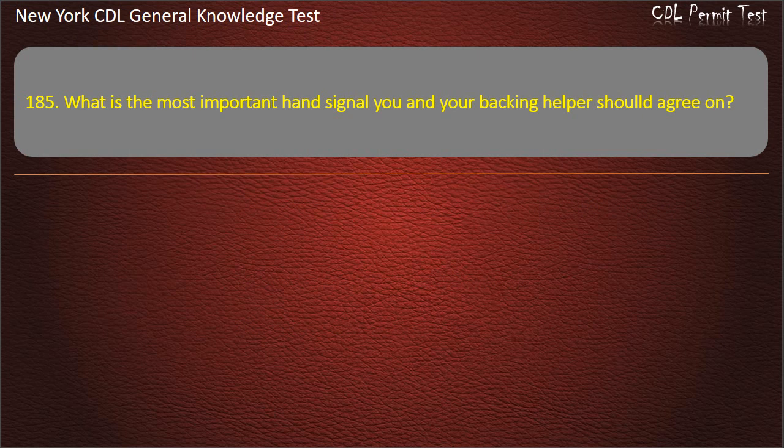Question 185. What is the most important hand signal you and your backing helper should agree on? Slowly. Stop. Go. Answer: Stop.